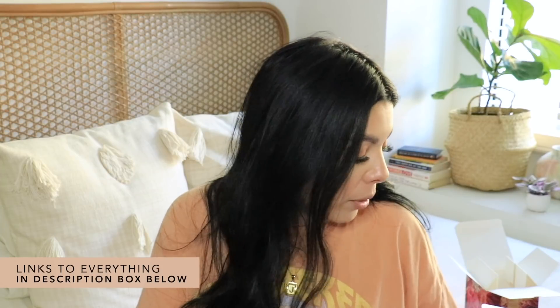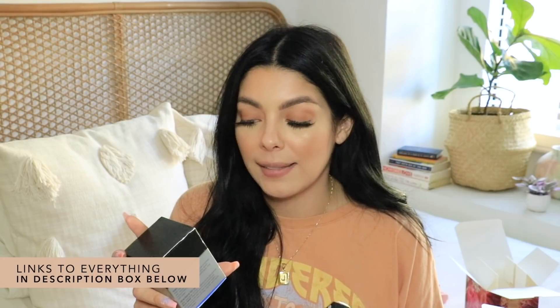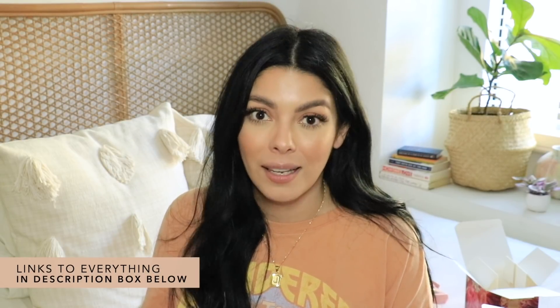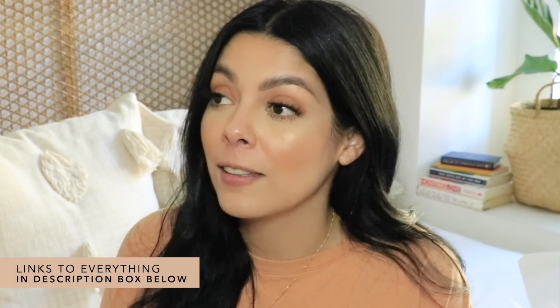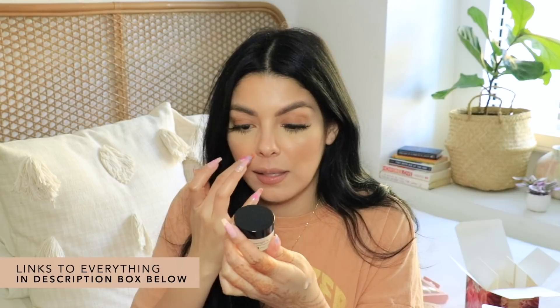Here are a couple of products from PCA Skin — an overnight lip mask and a hyaluronic acid overnight mask, which is a hydration booster for your face. I'm really interested in the overnight lip mask because my lips are so dry it's embarrassing. I have tons of lip products and nothing seems to quench my lips' thirst. It's very hydrating — I put some on the back of my hand. It's quite thick. To reveal softer, hydrated lips in the morning, use it nightly.